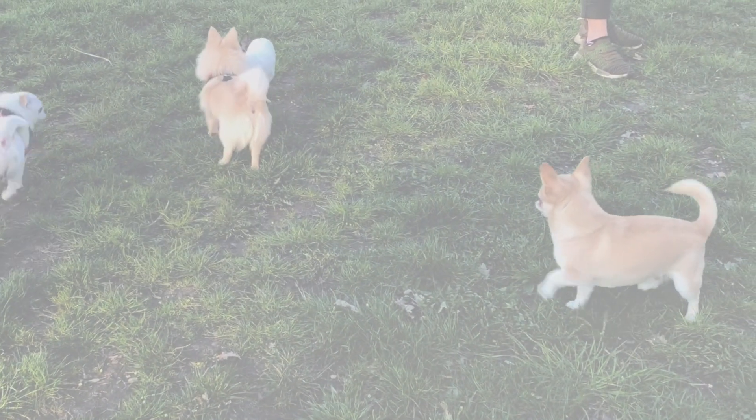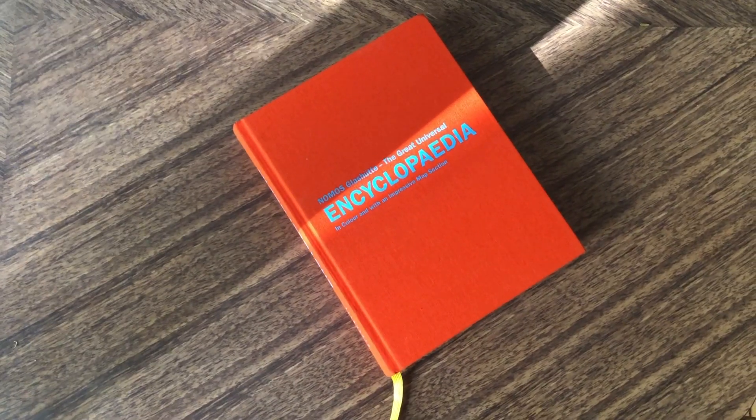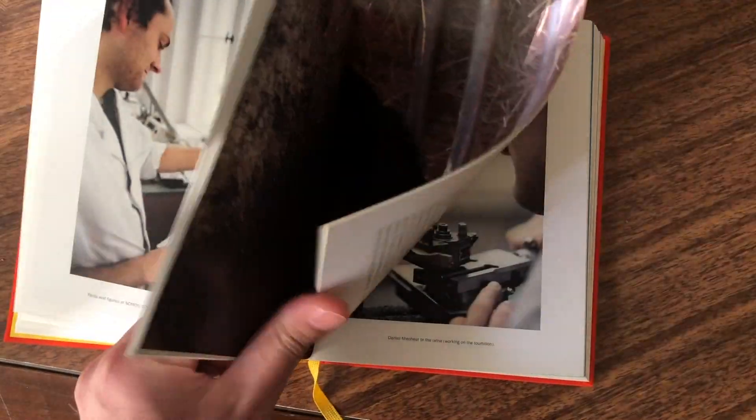It did get me thinking — it's too bad that Nomos never released an authoritative book or guide that you could reference. Something like an encyclopedia of all their— What the hell-o-dolli? Yes, Nomos did make an encyclopedia.